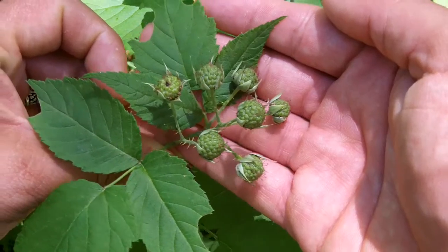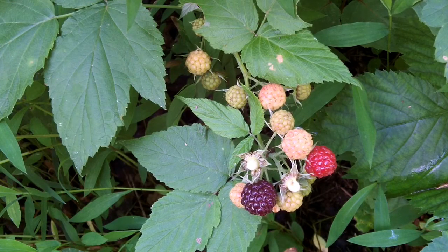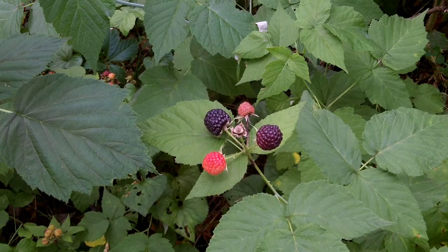The fruit starts out green, then turns pink, then red, and finally ripens dark purple. The darker they are, the less tart they tend to be.